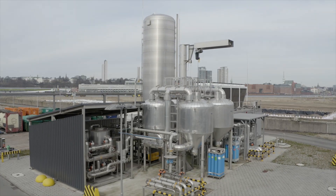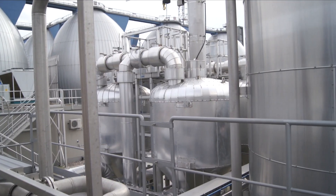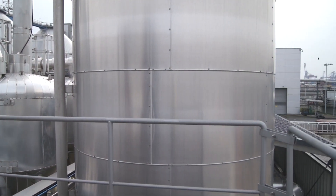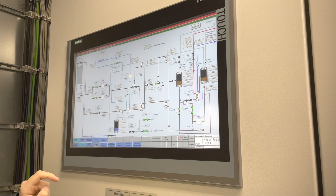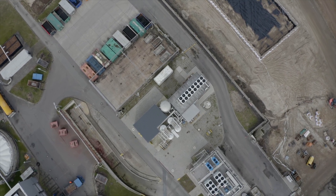Here, this is done by means of amine scrubbing. This technology is particularly efficient because it uses waste heat from existing processes and therefore uses very little electricity, an approach that pays off in times of high electricity prices.